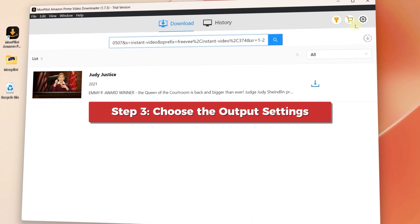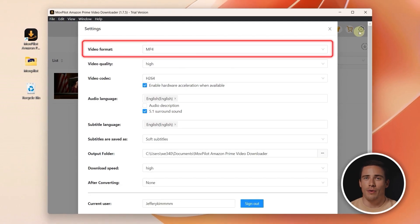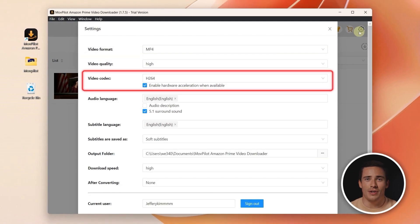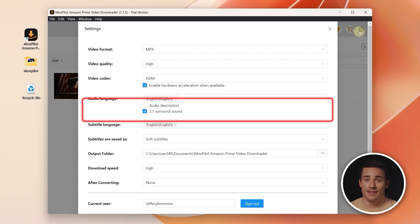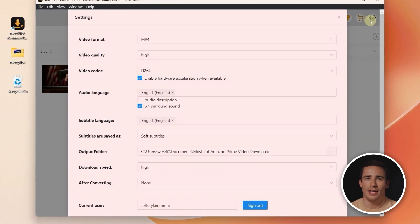Click the gear icon on the top right. You can adjust output settings such as video format — MP4 — video codec, audio language, and subtitle type. All the settings are in one place, so finding the perfect video for you is super easy.